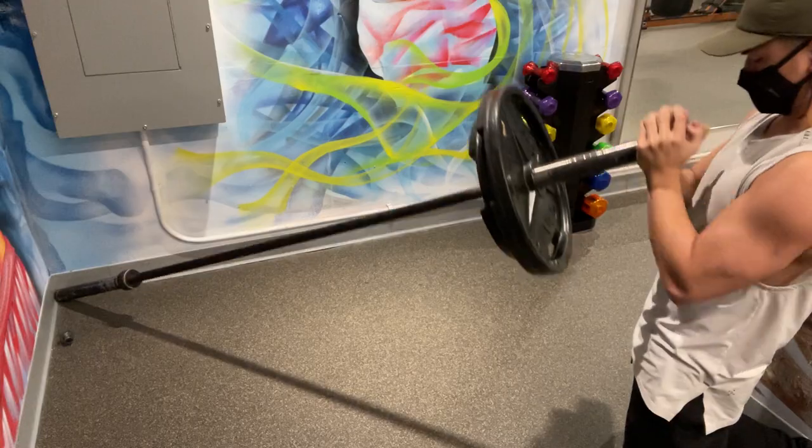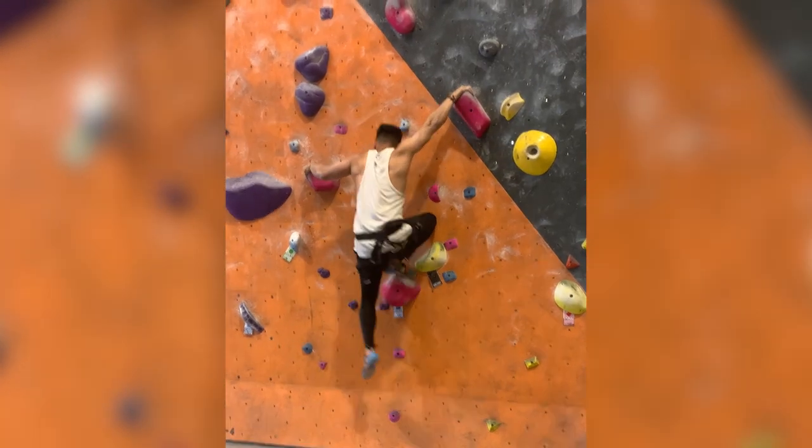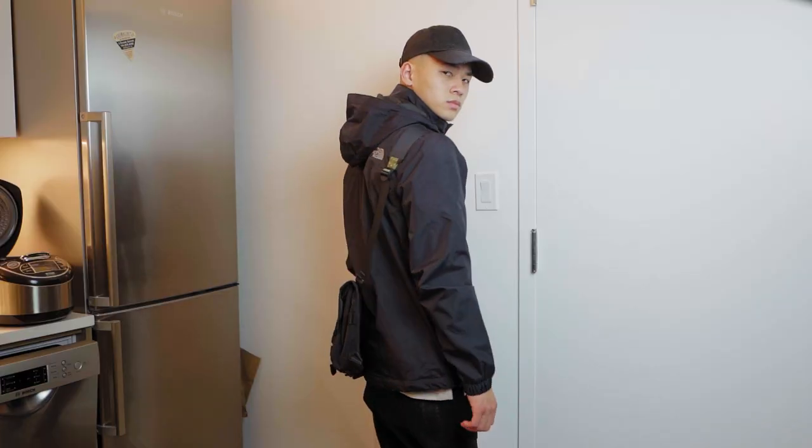So what even is athleisure? Is it looking like an athlete? You just got to think of it like performance wear for any form of physical activity — that being lifting, calisthenics, bouldering, hiking, etc. And we're going to get into this more later in the video about how athleisure and techwear are actually quite related.